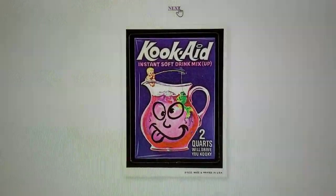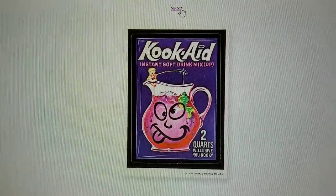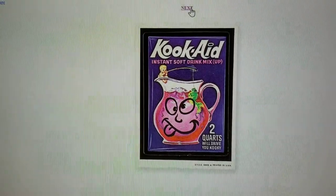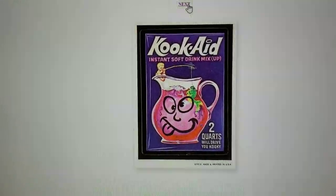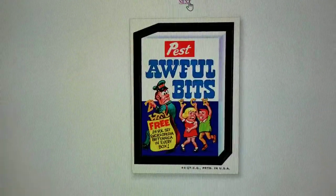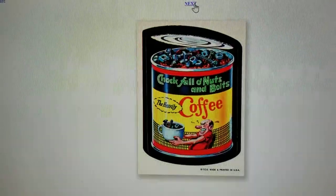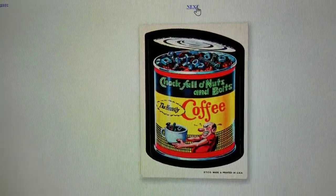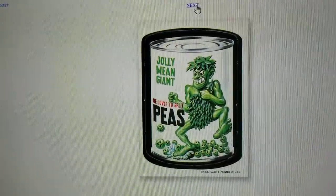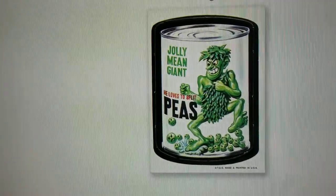Hello everyone. You may remember the Topps Wacky Packages which were started in the 1970s and included designs such as parodies of real products — like KookAid, Shot Wheels, Awful Bits instead of Alphabits, Chock Full O'Nuts and Boltz Coffee, and Jolly Mean Giant Peas. This was a Topps product that started in the 70s.